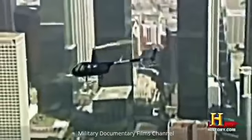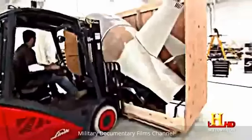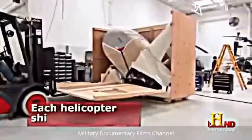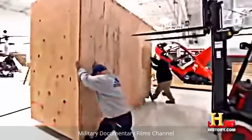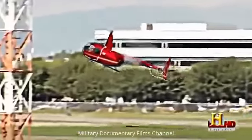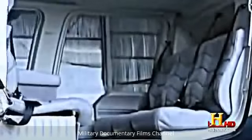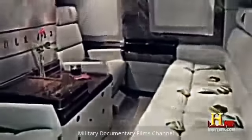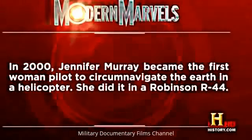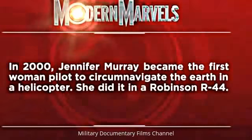These helicopters end up flying for industries all over the world — about 70 percent of all Robinson helicopters manufactured are exported, to markets like South Africa, Australia, New Zealand, and European countries. The Robinson fills an important niche in an economically cautious world. And if you've got the money, you might prefer one of these tricked-out choppers. In 2000, Jennifer Murray became the first woman pilot to circumnavigate the earth in a helicopter — she did it in a Robinson R44.